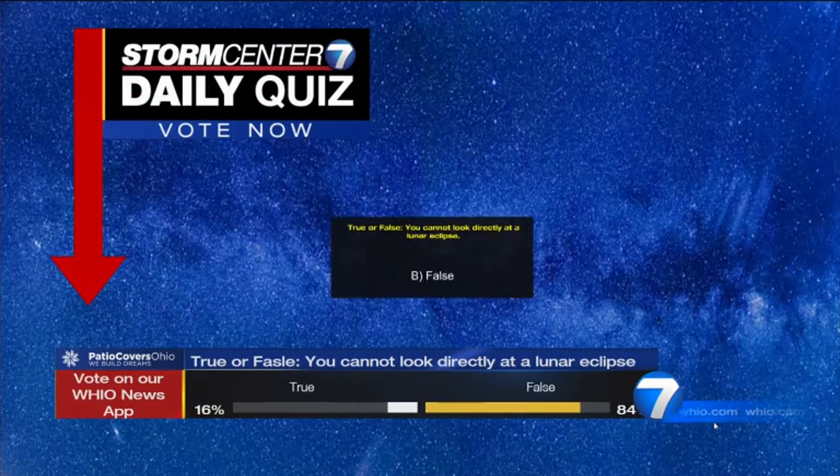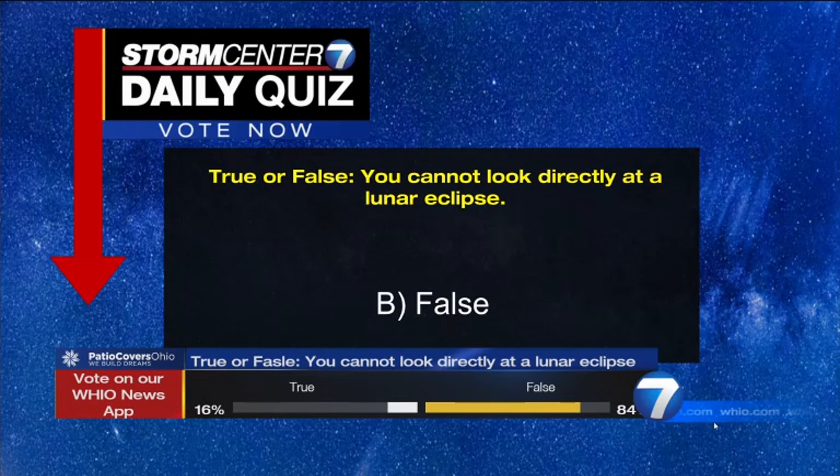And then what about the lunar eclipse? Yes, you can look at it. The answer is false — meaning it's false that you cannot look at it. They're safe to look at, so check that out in the sky. Hopefully, looks like the skies will be clear to take a look at that lunar eclipse show. What a relief that we can actually look at it. Thank you, Robert.